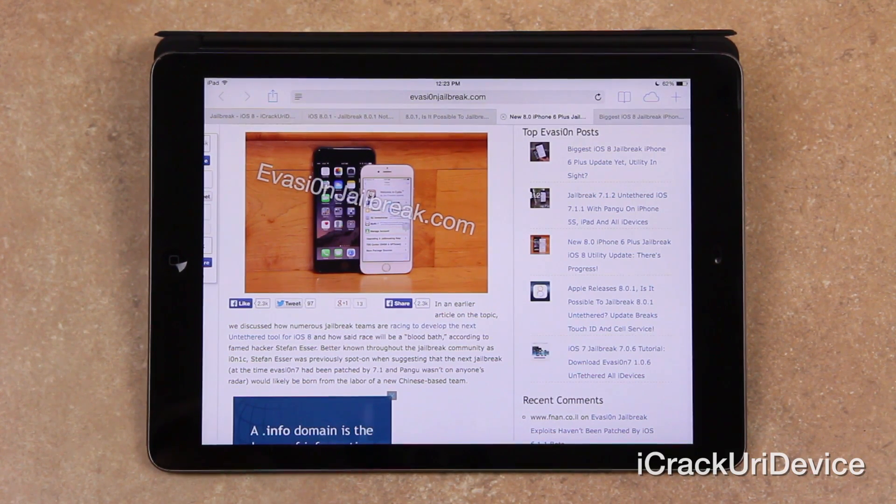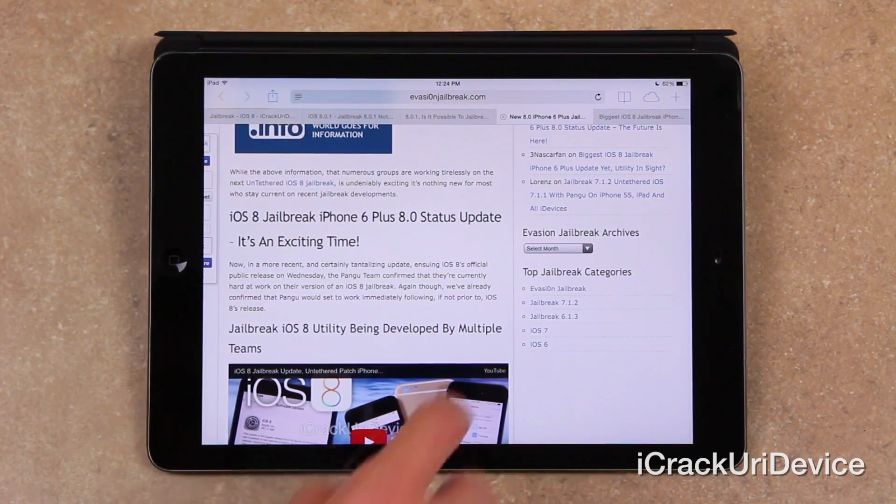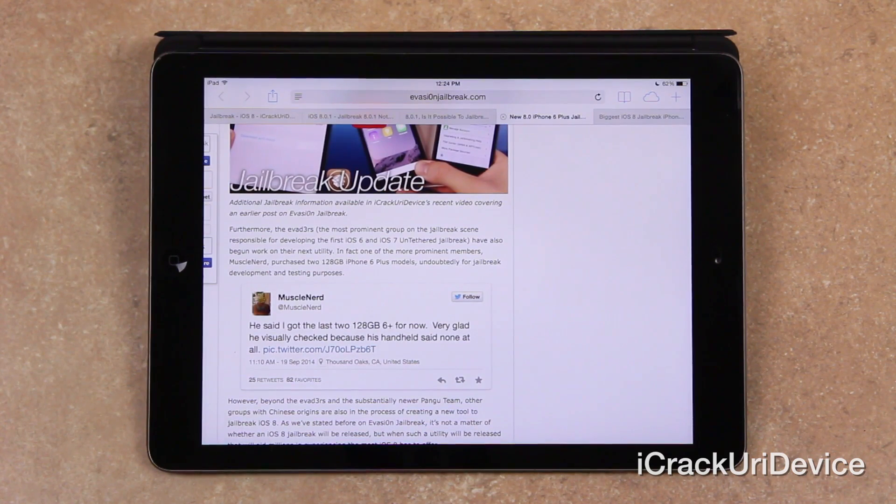Esser was previously spot on when suggesting that the next untethered jailbreak utility — at the time, Evasion 7 had been patched by 7.1 and Pangu was not on anyone's radar — would be born from the labor of a new Chinese-based dev team. Now, in a more recent and certainly more tantalizing update, following iOS 8's official public release last Wednesday, the Pangu team confirmed that they're currently hard at work on their version of an iOS 8 jailbreak. Furthermore, the Evaders — the prominent group on the jailbreak scene responsible for developing the first iOS 6 and iOS 7 untethered jailbreak utilities — have also begun work on their utility.